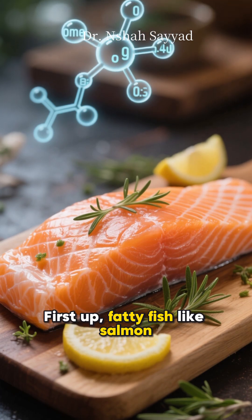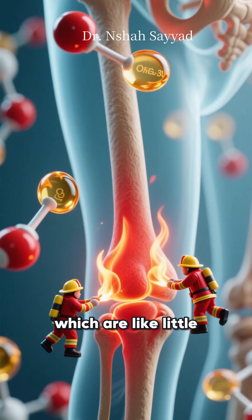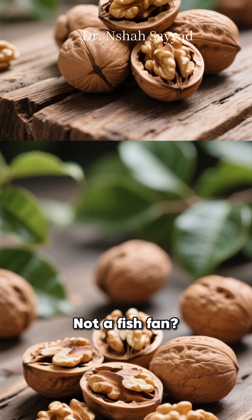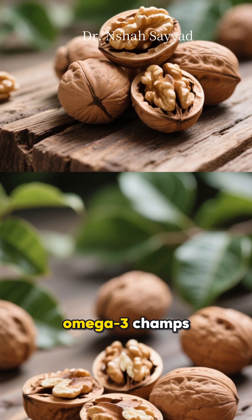First up, fatty fish like salmon. They're loaded with omega-3s, which are like little firefighters for your joints, calming down inflammation. Not a fish fan? Grab some walnuts. They're the plant-based omega-3 champs.